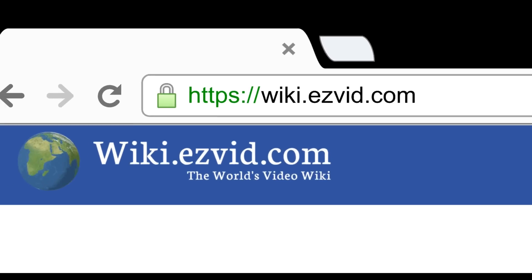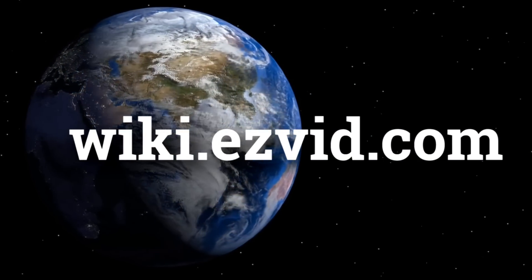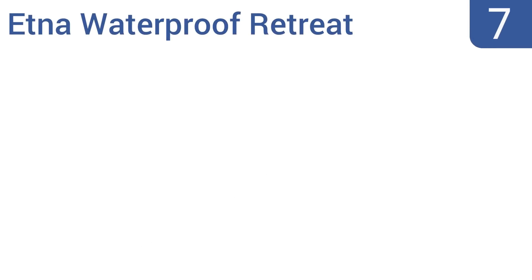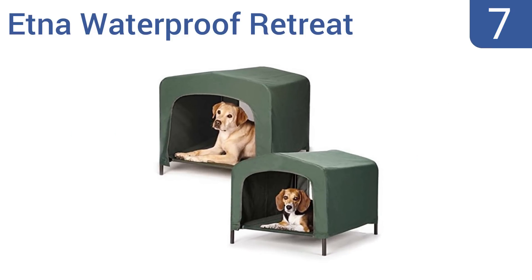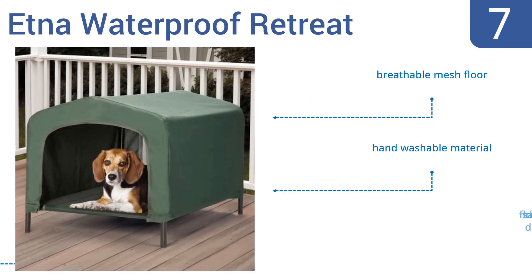At number seven, the Etna Waterproof Retreat is so lightweight it can easily be moved from indoors to outdoors. The durable cot has a metal frame to keep pets elevated from the ground. The structured cover protects pets from all elements. It comes with a breathable mesh floor in a hand-washable material, but the floor sags under heavier dogs.